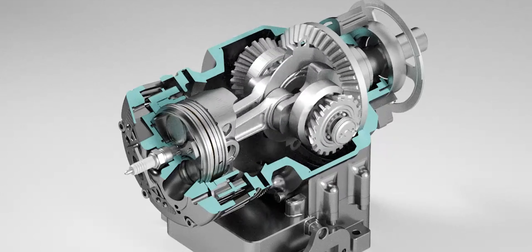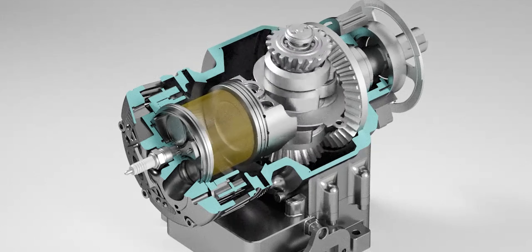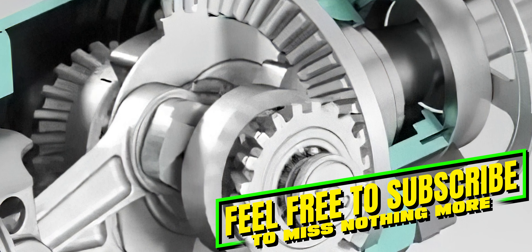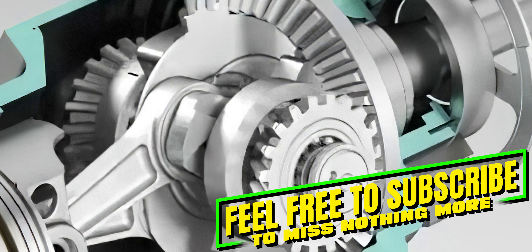By comparison, a conventional Honda GX240 engine delivers 8 horsepower at 3,600 rpm and 17 newton meters at 2,500 rpm, but weighs 35 kilograms.